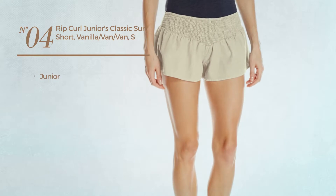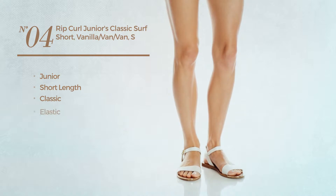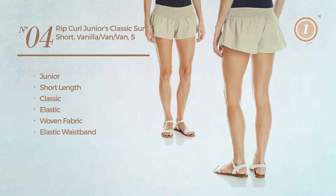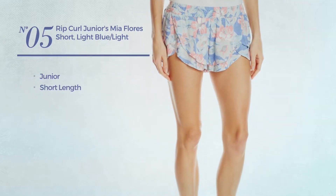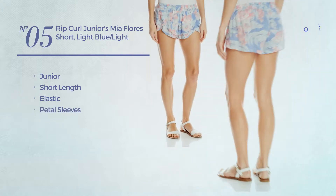Number four: a junior short length garment featuring a classic look, produced with elastic woven fabric with elastic waistband, available in three more colors. Number five: a junior short length garment made of elastic material, featuring petal sleeves and